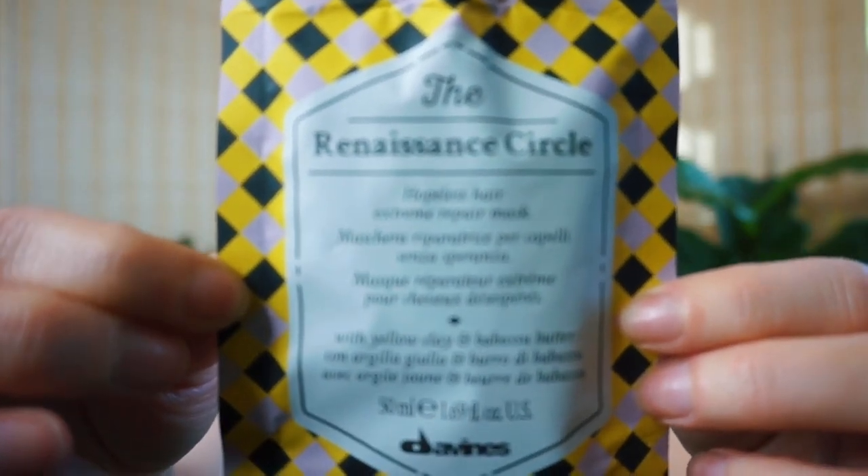The last mask is another one from Davines — the Renaissance circle. It comes in a little pouch with a twist-off cap and you can get a few uses out of it. It says 'Hopeless Hair Mask — Extreme Repair,' and that's what it is. It smells so good. It's more extreme than the Let It Go circle — that's for dry hair, this one is for damaged hair. What's cool is it's made not only to hydrate and help damaged hair, but also for hair that breaks easily from elastics, scrunchies, clips, or tight ponytails and buns. I definitely recommend this if you're putting your hair up tight every day.